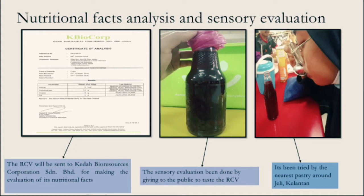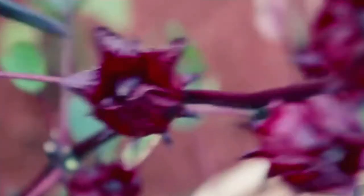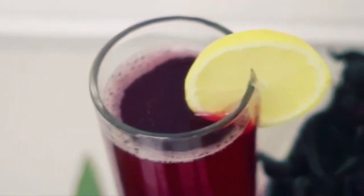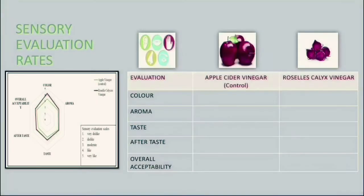After all the production of Roselle's calyces vinegar, it will be sent to Kedah BioResource Corporation SDN BHD for examination of nutritional facts. Sensory evaluation forms will be distributed to consumers. The sensory evaluation of apple cider vinegar (ACV) will be compared with Roselle's calyces vinegar (RCV).